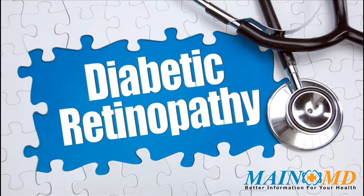People with the earlier form of diabetic retinopathy may not need treatment; however, they should be closely followed by an eye doctor trained to treat the condition. Treatment usually does not reverse damage that has already occurred, but it can help keep the disease from getting worse.